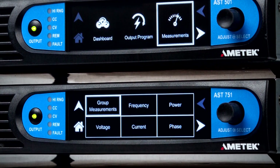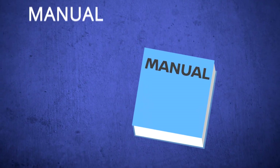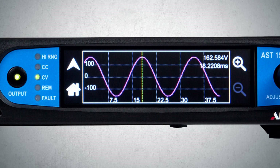And because there's never been enough time in the day, Asterion's unique touchscreen displays get you up and running fast without needing to pull out the manual to program the instrument. Its easy-to-follow user interface is an elegant solution that makes you an instant expert.